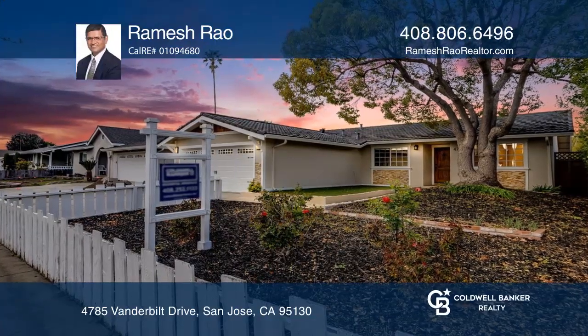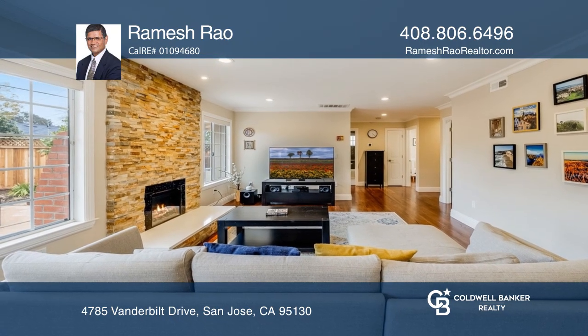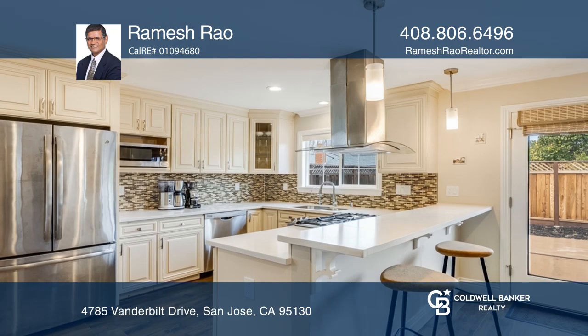This turnkey home has been stunningly remodeled with permits in 2016 by the previous owner. You'll find impeccable design with high-end finishes throughout this fabulous home.